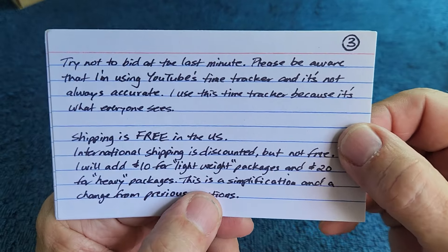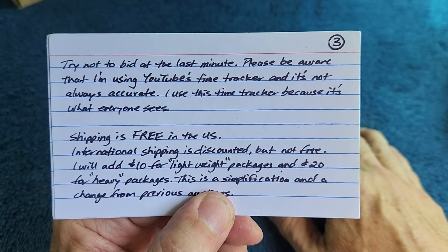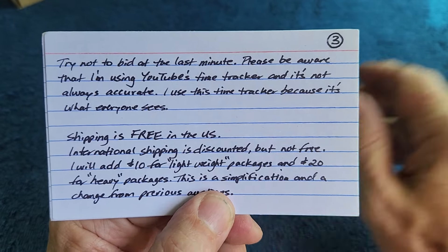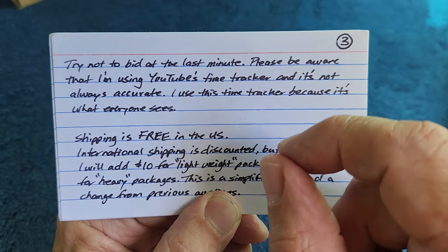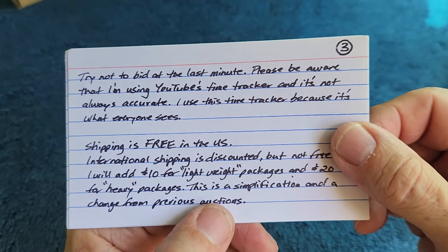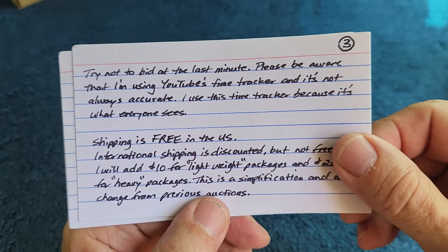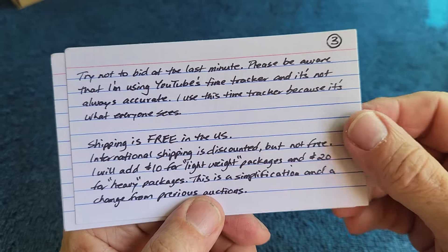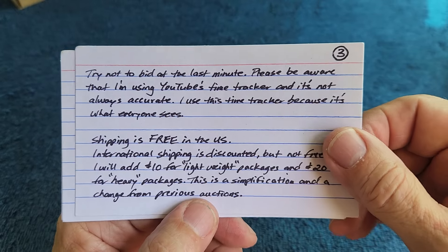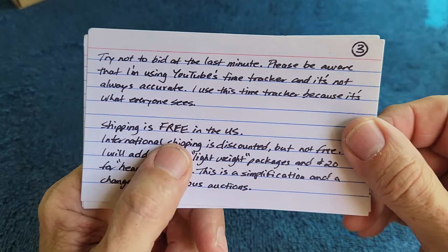Try not to bid at the last minute. I don't prevent last-minute bidders and I don't do any fancy stuff to prevent it, but try not to do it because YouTube's time tracker is not always accurate. Even if you're on time, if YouTube says you're not on time, it's not going to count. This mainly pertains to last-minute bidders.